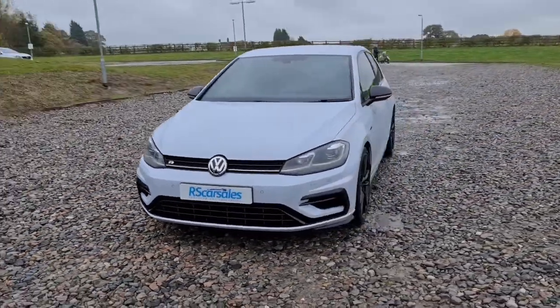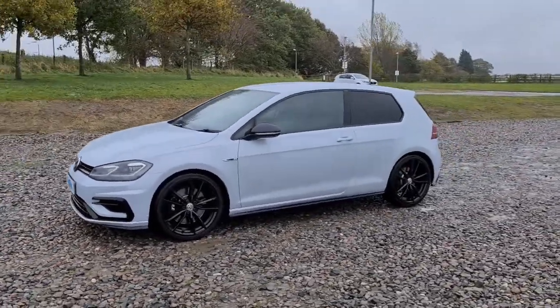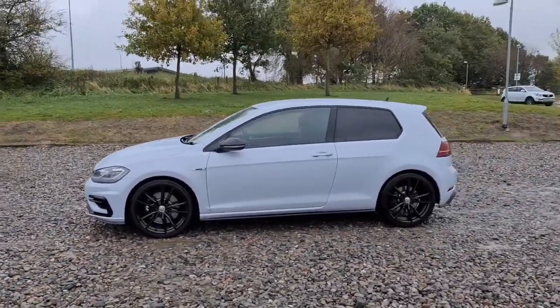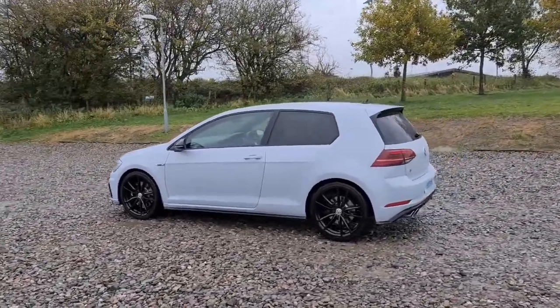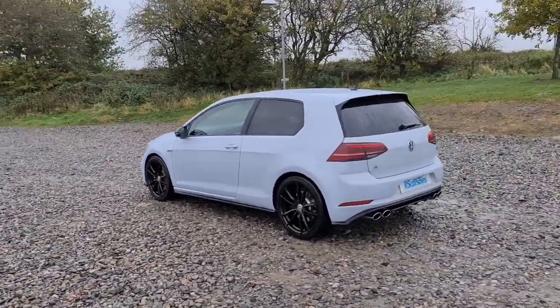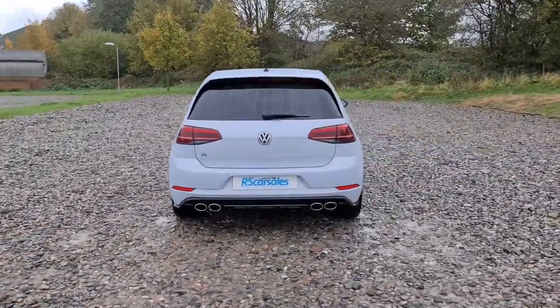2018 Volkswagen Golf R TSI DSG. You've got daytime running LED side lights. It's in that lovely Oryx white premium paintwork. Four completely unmarked, unscratched 19-inch black Pretoria alloys. You've also got the privacy glass, the shark fin antenna, front and rear parking sensors, as well as those quad exhausts.